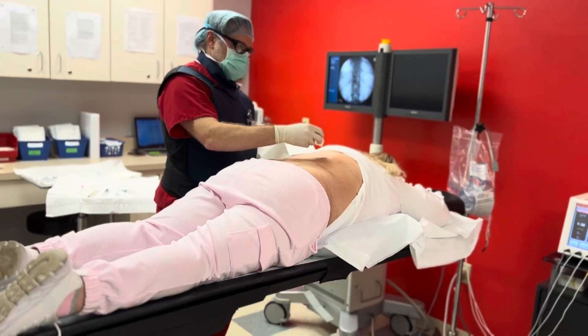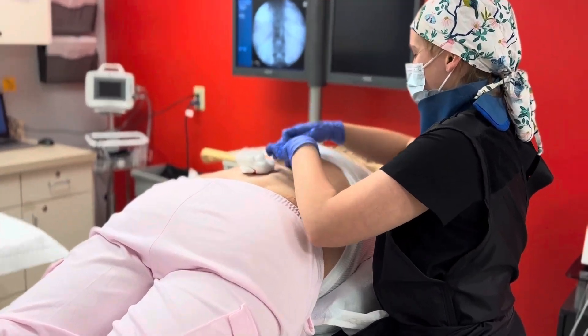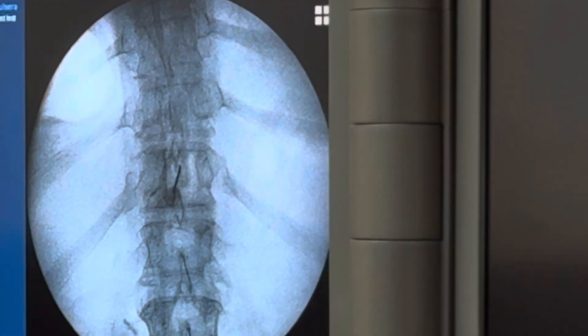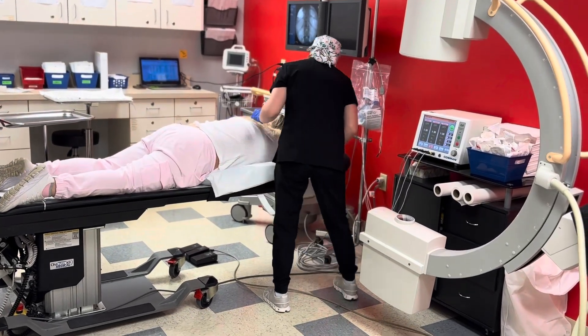Thoracic epidural injections are just one of the many minimally invasive options we offer at Premier Pain Treatment Institute to help patients find lasting relief and get back to doing what they love. If you or someone you know is struggling with chronic back pain in Southwest Ohio, schedule a consultation with our team today — relief could be closer than you think.